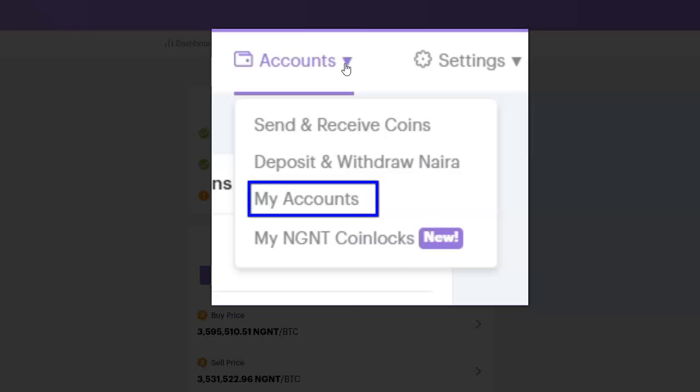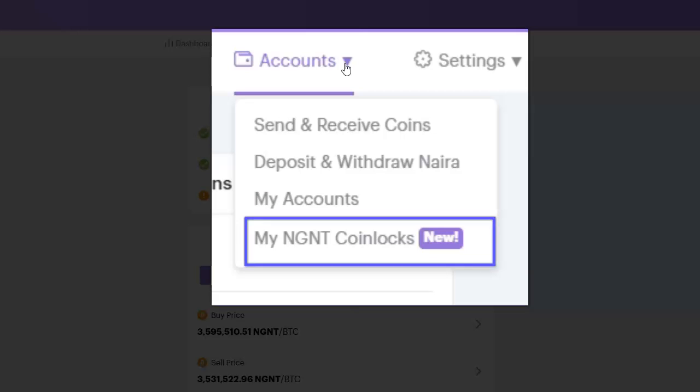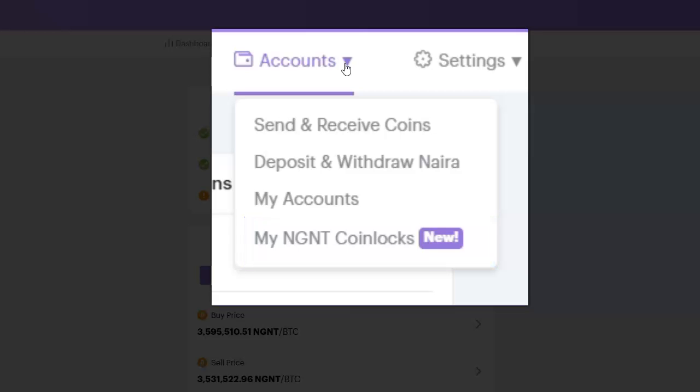My Account also shows all your coins and how much you have in them. Then there's My NGNT Coin Lock — this is a new feature that allows you to earn interest on your NGNT. You can earn between 8% and 14% per annum depending on the amount of coin you're locking and the period you're locking for. Mind you, when you lock your NGNT you cannot use it until the lock period has expired.